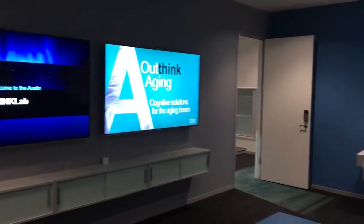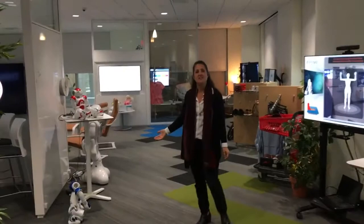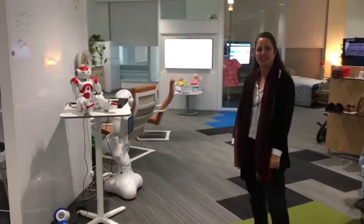Welcome to the IBM Research Think Lab and our aging in place environment. One of the technologies that we work with is robotics. We have the multi-purpose elder care robot assistant that we're working with with Rice University.